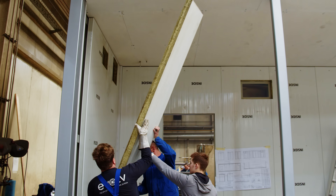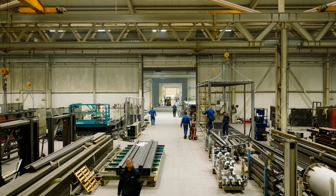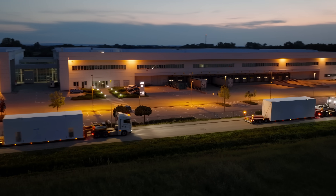From our hands to yours, we handle the entire project from start to finish with efficiency, dealing with the complexity of your data center construction so you don't have to — keeping you ahead of the competition.